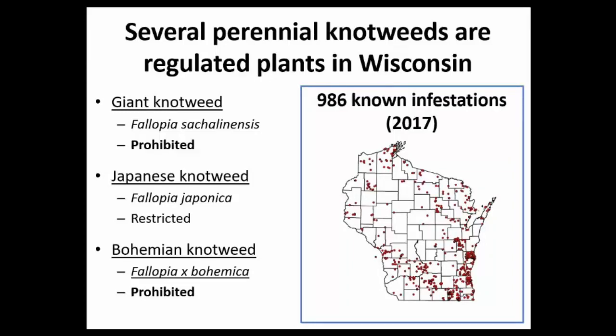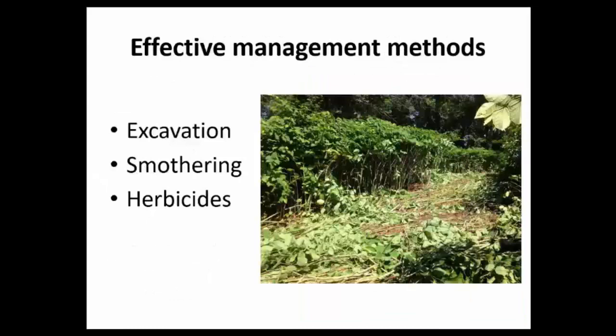To our knowledge, we have a little less than 1,000 locations known for these knotweed species, and it's a little unclear on which species those are because many are classified as Japanese knotweed. But there's new data suggesting they're actually bohemian knotweed, which is the hybrid between giant and Japanese — so cause for some confusion. But the good news is that managing any of these populations, regardless of which species it is, is similar.